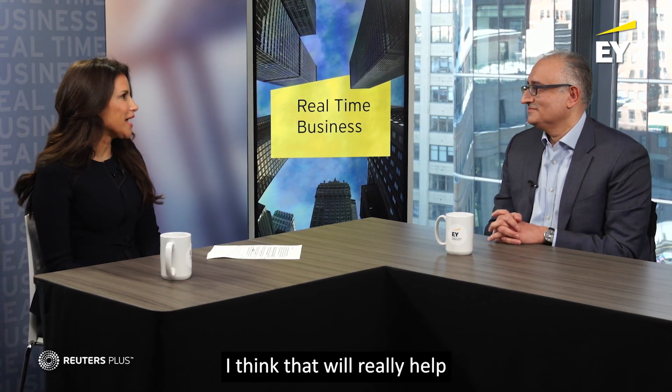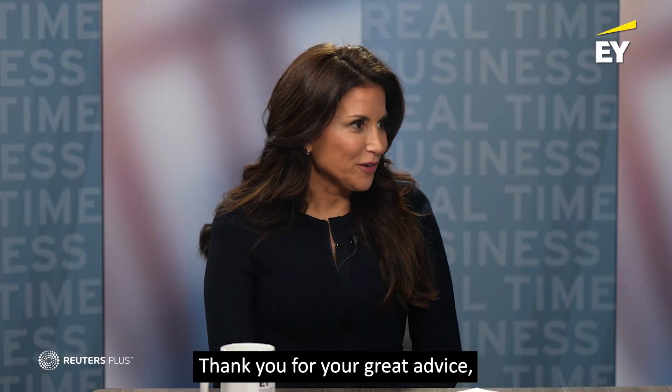A robust, well-thought-out data strategy — I think that will really help corporations trying to understand this emerging technology moving at a breakneck speed. Thank you for your great advice, Dr. Khalid Khan of EY.